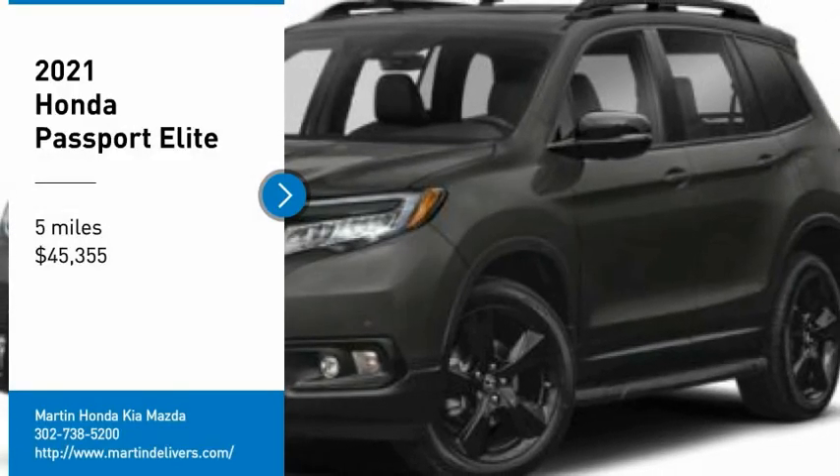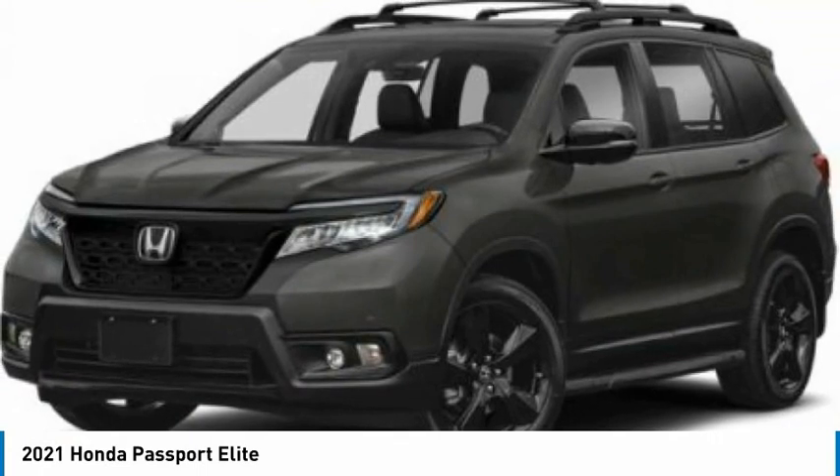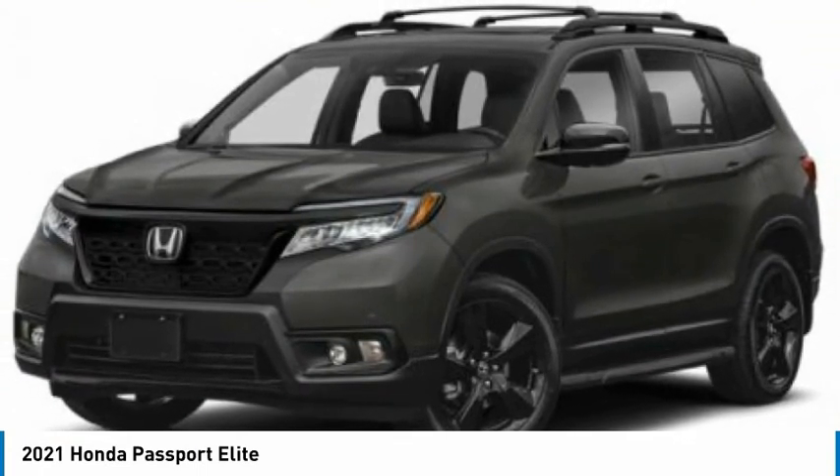Looking for the right vehicle? Check out the 2021 Passport. This compact SUV from Honda is a good compromise of size and comfort.